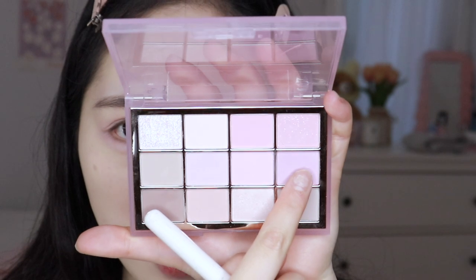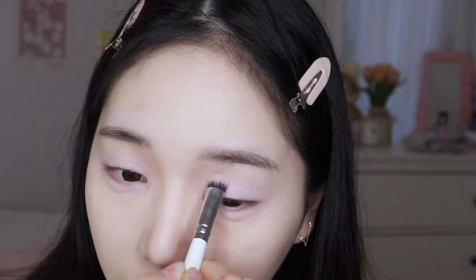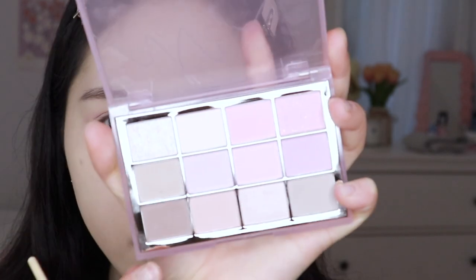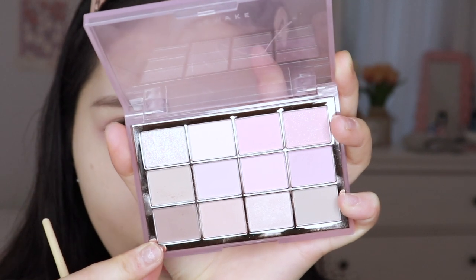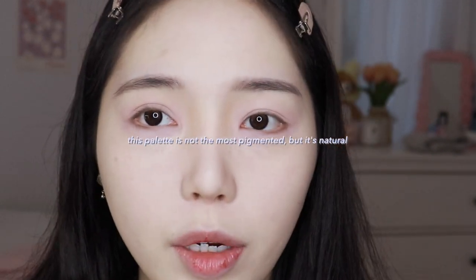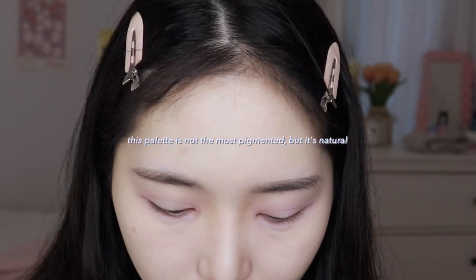I'm going to do the same on the lower lash line. Then I'm taking this darker lavender shade and applying that on the eyelids. I'm going to take this darker brown color — it's the darkest one in the palette, but when you put it on the eyes it's not even that dark. I'm applying that on the lids and kind of deepening the eyes just a little bit.